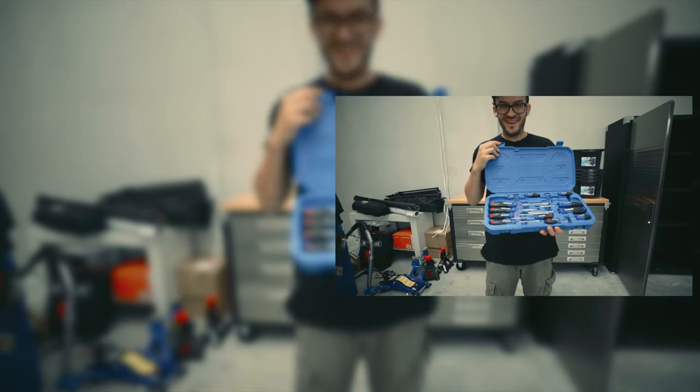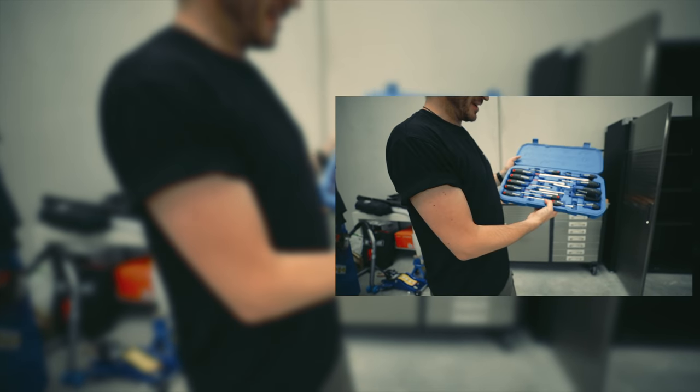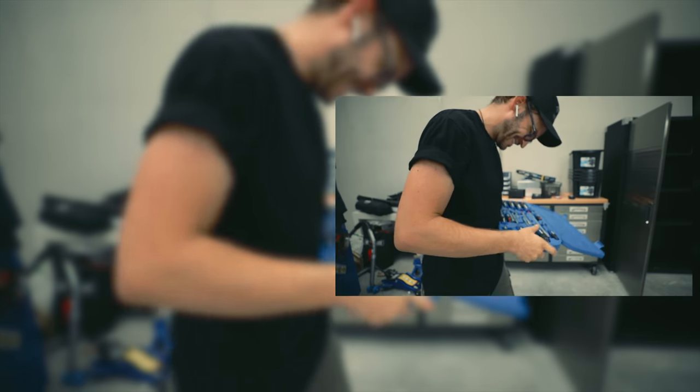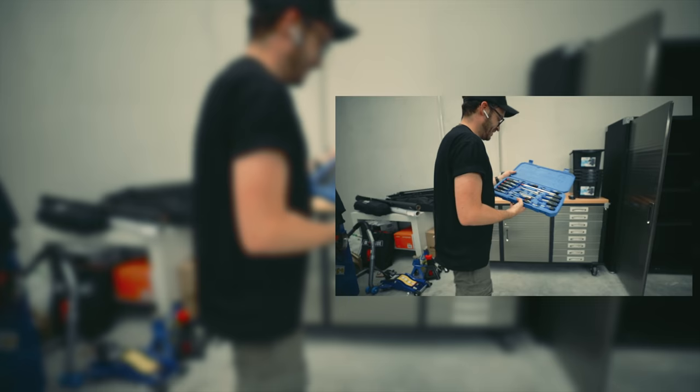Here's a great driver set - look at that, they don't fall out at all. I like them.